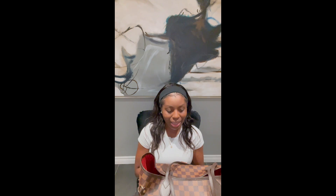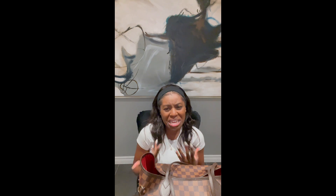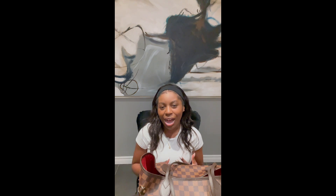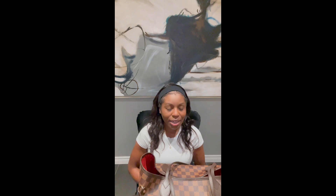I also just find it more visually appealing in the Damier Ebene compared to the monogram. No matter how many Neverfulls I see, when someone has the Damier Ebene — either with pink or red interior — I always stop to look. I'm like, oh that's nice. I really like that bag.